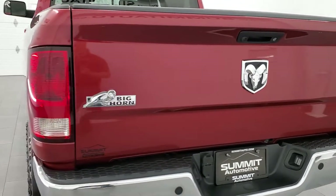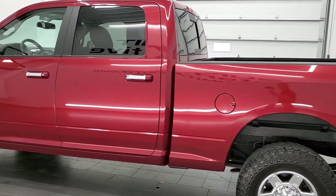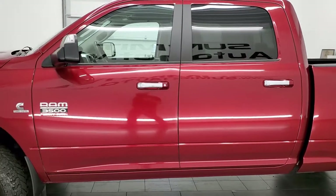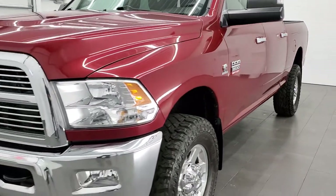This 2012 Ram 3500 has the 6.7 liter Cummins diesel. It has been fully safety inspected by our service shop, has a fresh oil and filter change, and all the fluids have been checked and topped off. This truck is 100% ready to go.